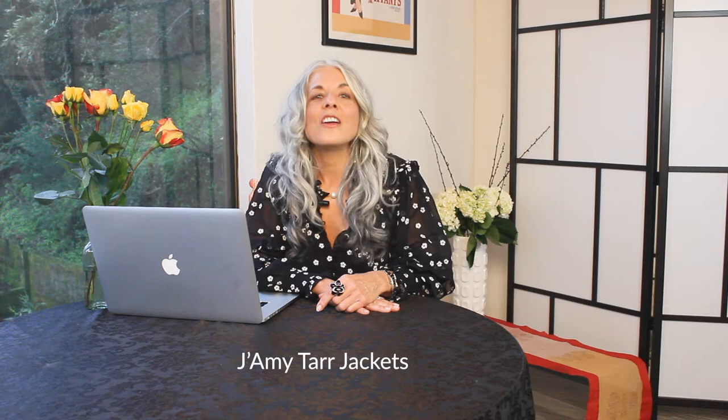Hi, I'm Michelle Moquin, your personal stylist. One of the benefits of working with me is that I'm always on the cutting edge when it comes to working with designers and discovering new designers that I know my clients are going to love their products. I've introduced a few of them in my past videos and have styled my outfits with many of their designs. Today, I'm going to introduce you to one of my latest finds, Jamie Tarr and her fabulous jackets.